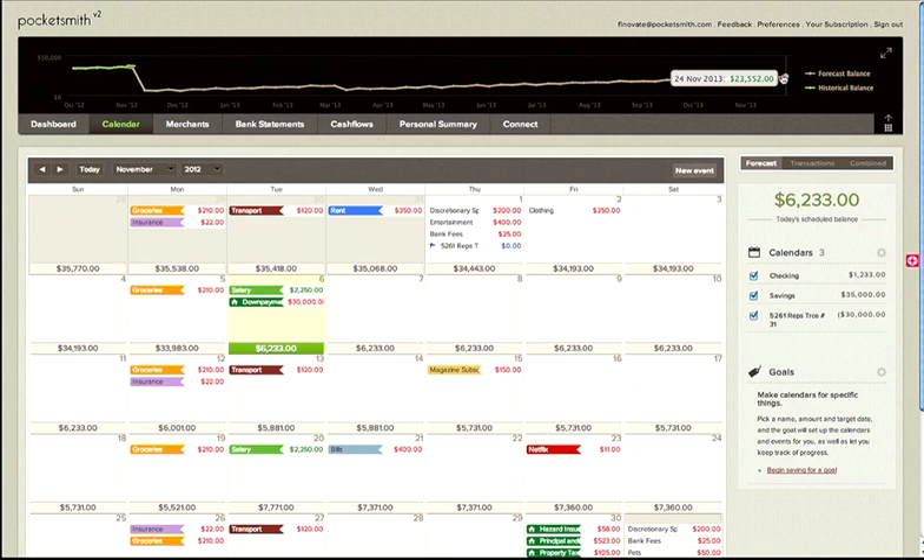This is how we're changing the face of personal finance and making it increasingly relevant to our daily lives. We're able to expand our scenarios to include all sorts of events that help people plan, like bill payments, car loans, weddings, and baby expenses. We're building a really powerful platform that walks the line between automated and engaging. Our mission is simply to give users financial clarity and control. We're looking for partners, clients, and investors to join us. So if our approach is of interest to you, please come and see us. Thank you.